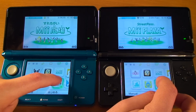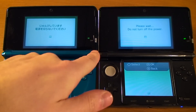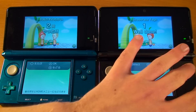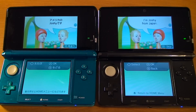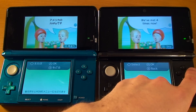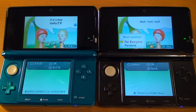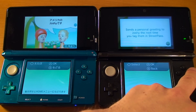Let's jump into the StreetPass Mii Plaza — we're really multitasking now between two systems. Two Joshies found each other! So this is what happens when you find somebody else. On the English side it says: hey, I'm Joshie from Japan — we've met four times now. 'Horf horf horf' is the little greeting I put in. Once you meet somebody multiple times, you can prepare a personal greeting for them. I can type out my own personal message so that if we bump into each other again, he'll see it. Next time I bump into Joshie, I'm going to say 'yo-yo.'